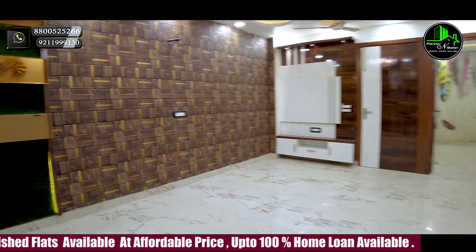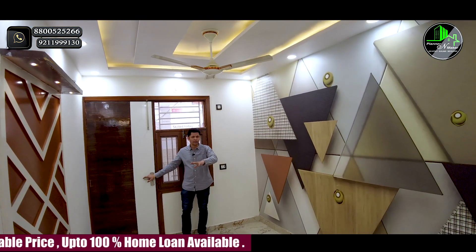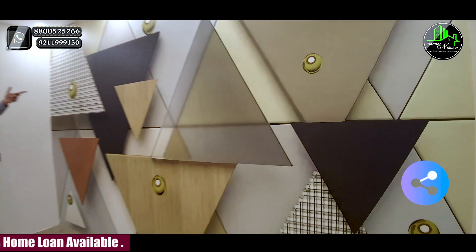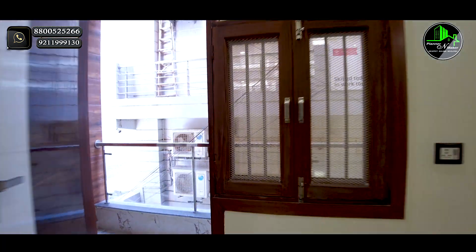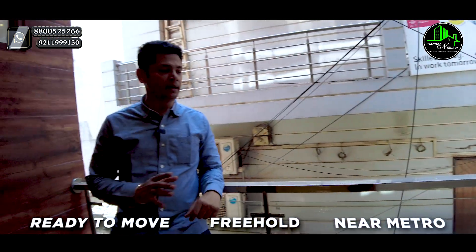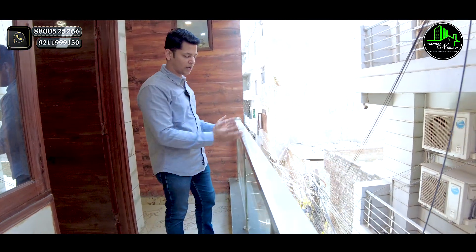This is our third bedroom. The room size is approximately 13 by 10. Here you have a TV panel, a 3D wallpaper, and very beautiful finishing work. There are windows for ventilation. This is the balcony — it is a sun-facing and road-facing flat. You can place a washing machine here, and wall-to-wall tiles will be installed.